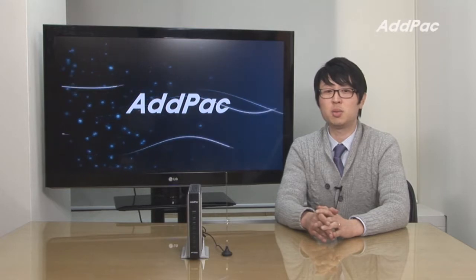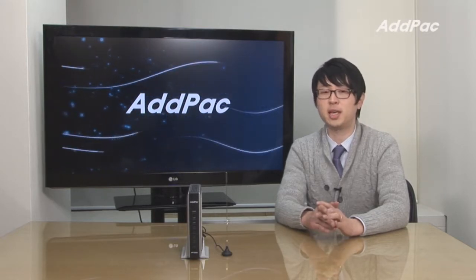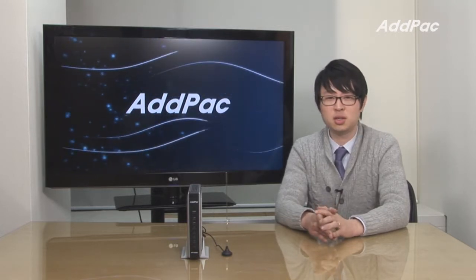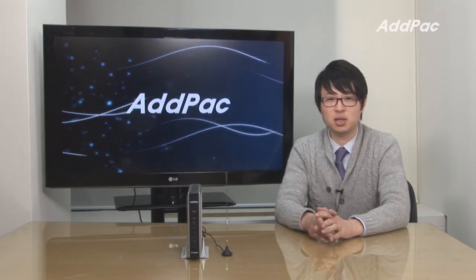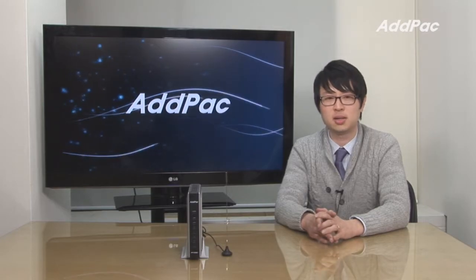Hey, I'm Leo with the AdPack. Today I'd like to give you a brief overview of our latest small size GSM Gateway, APGS802. The APGS802 is a two-channel GSM Gateway that provides a high-performance analog or IP to GSM gateway solution, including IP routing service for small enterprises.